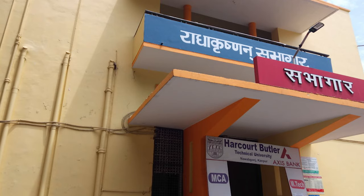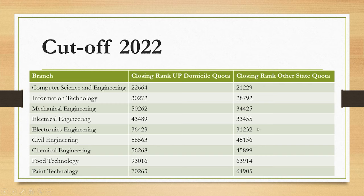For Electronics Engineering, the closing rank is 36,423 for UP domicile quota and 31,232 for other state quota. For Civil Engineering, the closing ranks are 58,563 for UP state and 45,156 for other state quota. For Chemical Engineering, the closing ranks are 56,268 for UP state and 45,899 for other states. For Food Technology, the closing ranks are 93,016 for UP state and 63,914 for other states. For Paint Technology, the closing ranks are 70,263 for UP state and 64,905 for other states.